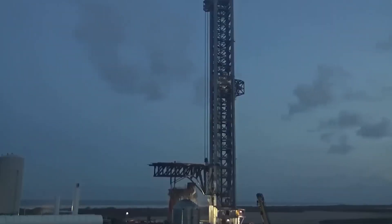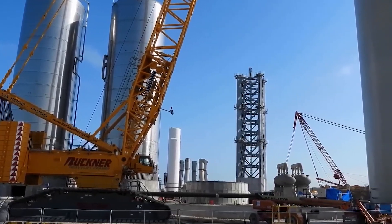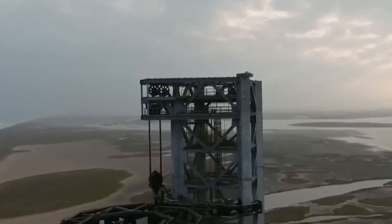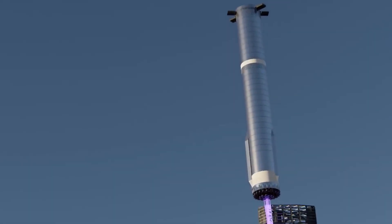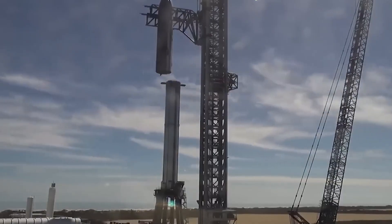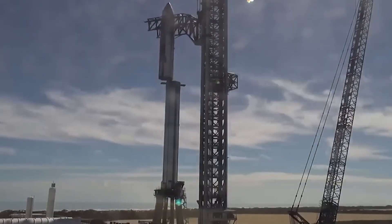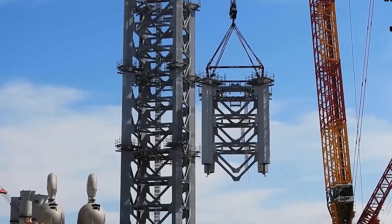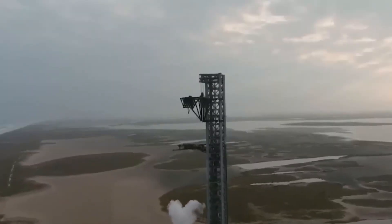Mechazilla is intended to serve a variety of functions, including both liftoffs and Starship touchdowns. Elon Musk, the creator and CEO of SpaceX, has stated that if all goes according to plan, the enormous tower would ultimately capture returning Super Heavy vehicles, utilizing the chopsticks to hold the boosters beneath their steering grid fins. Musk claims that Super Heavy will then be immediately mounted into the orbital launch platform by Mechazilla, potentially permitting extremely rapid turnaround times for Starship missions.